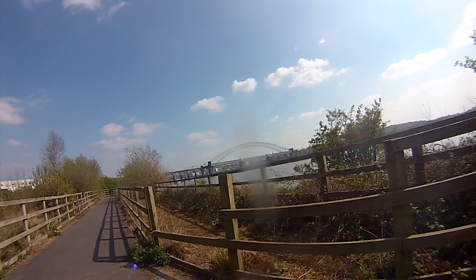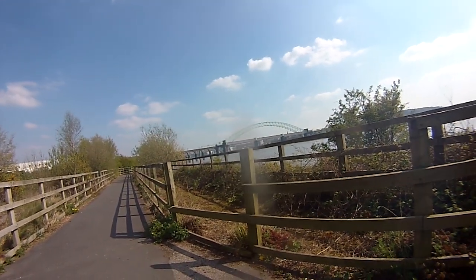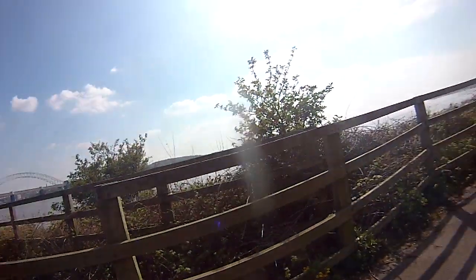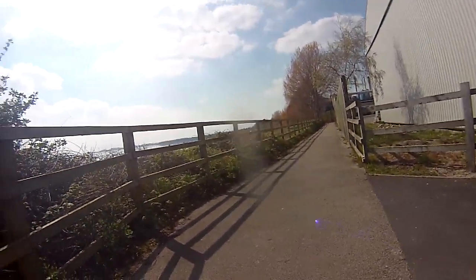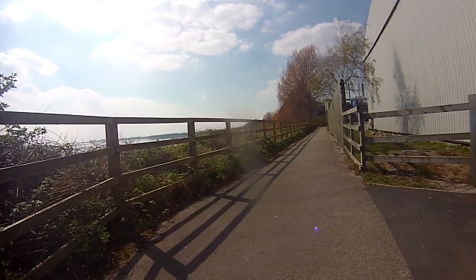And there's the bridge and the railway bridge in front of it with a crisscrossing on it - fantastic feats of engineering. And a horrible smelly chemical plant now.